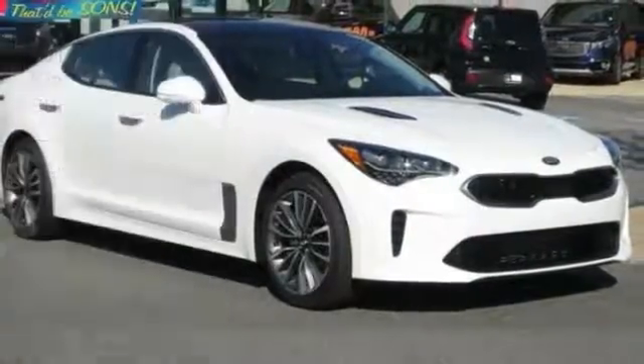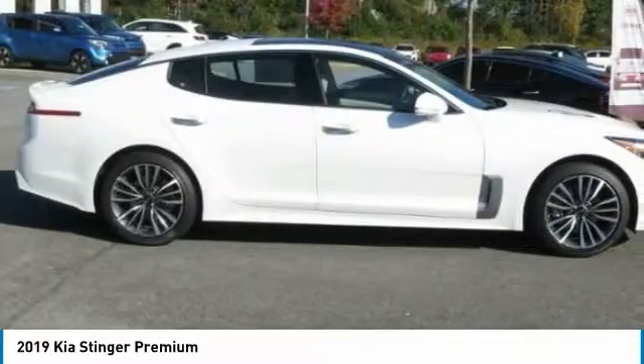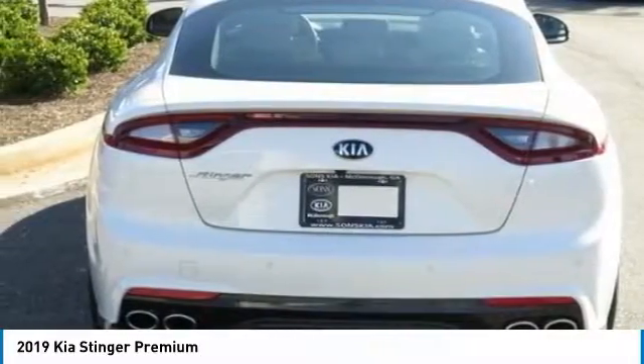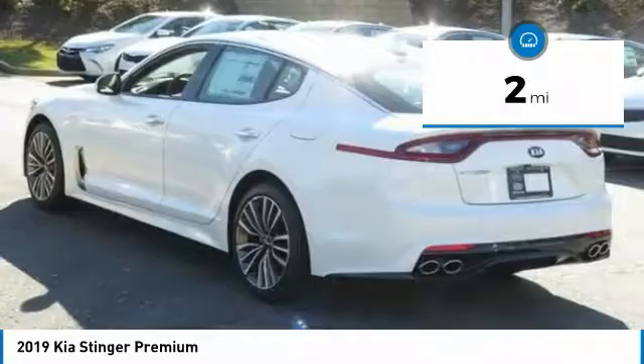Choice today with the 2019 Stinger. The Kia Stinger has a design that is sure to leave an impression. It offers the perfect combination of a sporty look coupled with a wide variety of luxurious features. This vehicle has less than 100 miles.